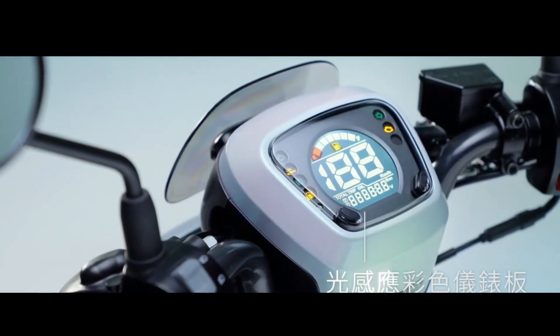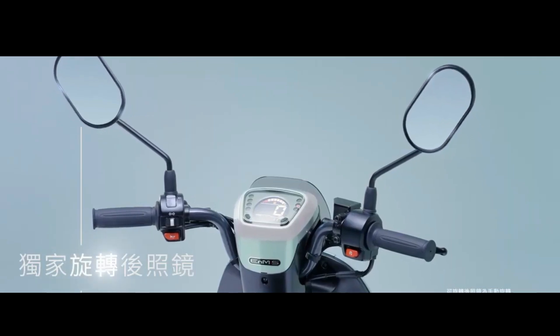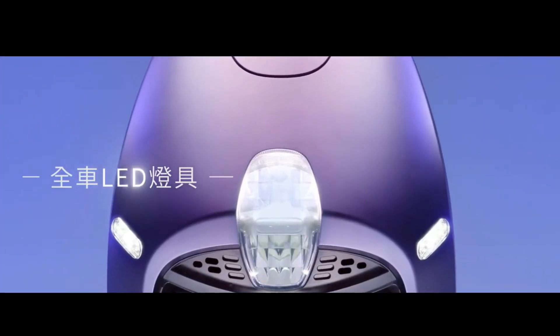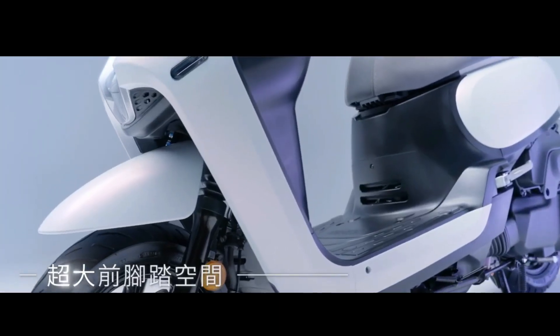SYM, a motorcycle manufacturer from Taiwan, has just launched a new product called CLBCU. The name is indeed unique, as is the model, which refers to the crossover and unique design.